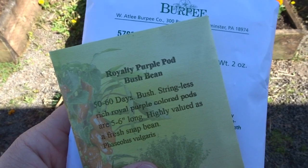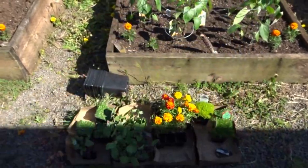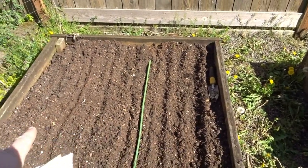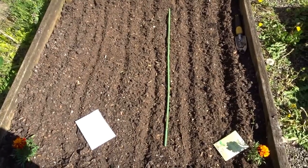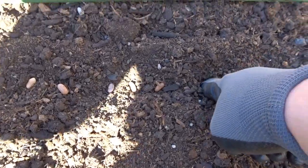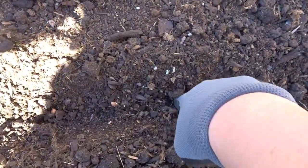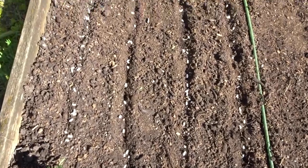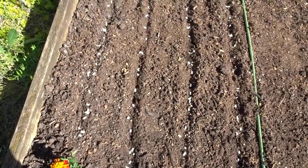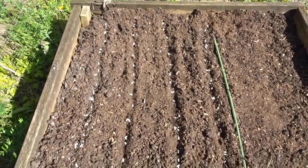First up I'm going to get my bush beans in — I've got the Royalty Purple Pod bush bean and the Blue Lake 47 bush bean, and I'll be planting them right over here in this bed. I'm only going to plant a couple rows of the purple, and then the rest will be Blue Lake. I'll lay these down in rows, press them in, and cover them over. I've planted them pretty thick since they sometimes have trouble germinating; I also saved some just in case so I can try again in a week or two.